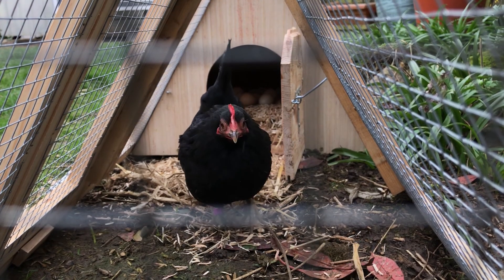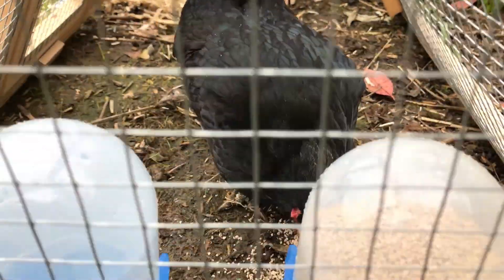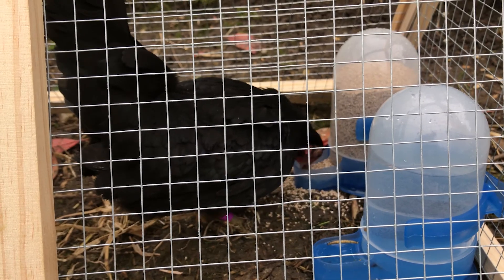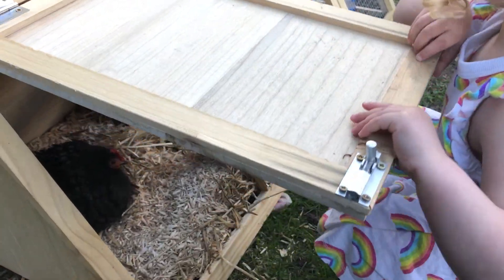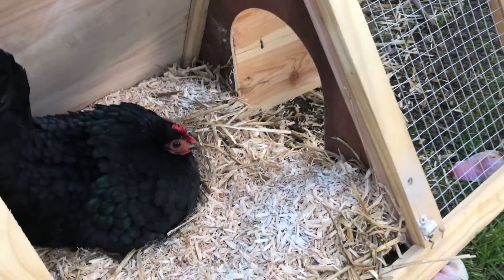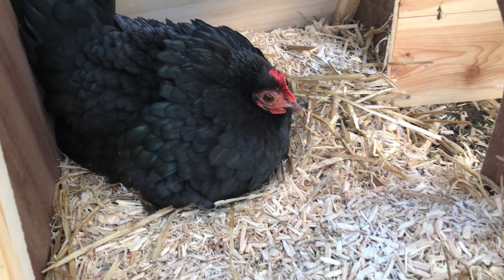Every day the broody hen gets up to have a big drink and eat some food and do a massive poo, and then she goes back to sit on the eggs. We check on her every day to see if she's alright. We have to take extra care of her while she's nesting.